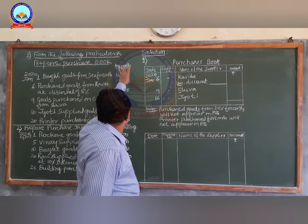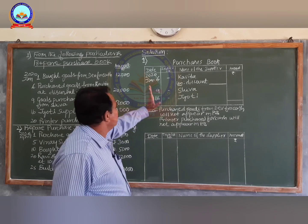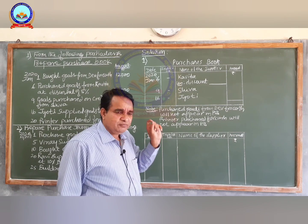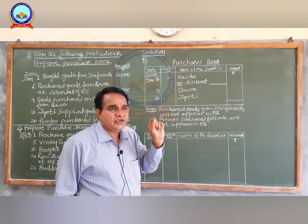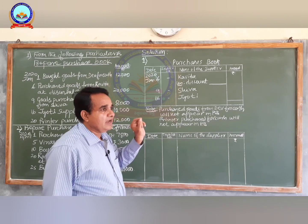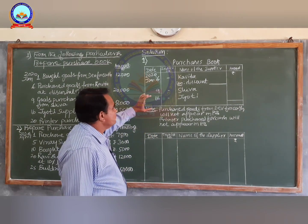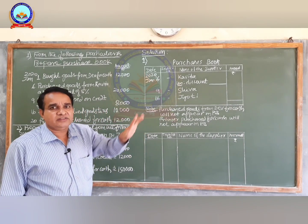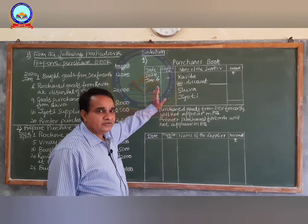On January 1st, purchased goods from Dev for cash rupees 12,000. The purchase book is a book which is going to record only credit transactions, not cash transactions. That is why the goods purchased from Dev on cash will not be recorded — this transaction will not appear in the purchases book.